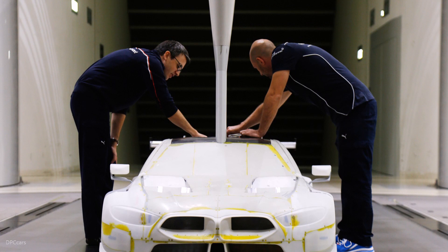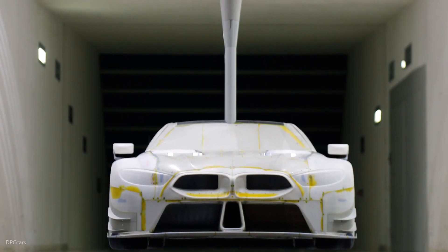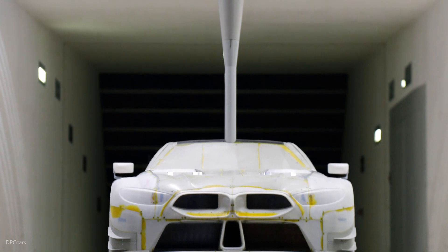For me as a driver, I definitely can feel it now on track, and it's amazing to have this BMW M8 GTE with such a great performance.